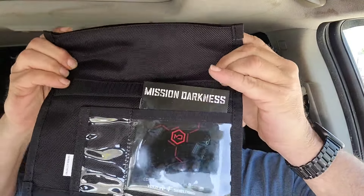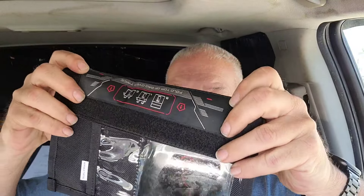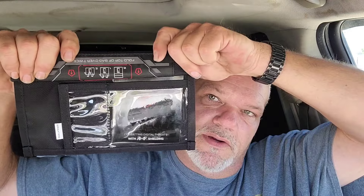You roll the top over — it has a velcro strip, so you fold it twice. I'll show you that more clearly when I put the unit in it. There's also a card pocket here where you can put an ID or anything you want. This would come in handy if you're going on a cruise and you have credit cards or debit cards that you're traveling with.